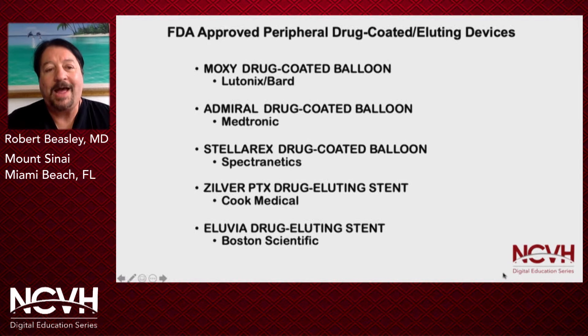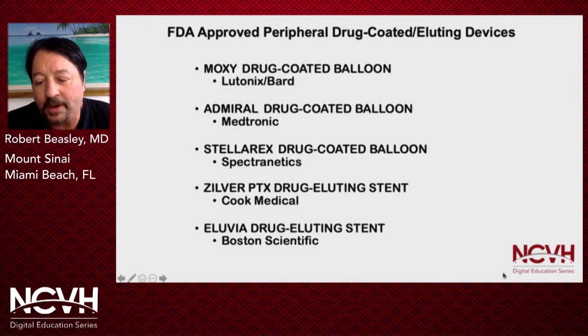There are five FDA-approved drug-coated or eluting devices: the Lutonix Moxi drug-coated balloon, the Admiral drug-coated balloon by Medtronic, the Stellarex drug-coated balloon by Spectranetics, the Zilver PTX drug-eluting stent from Cook, and the Illuvia drug-eluting stent from Boston Scientific. We'll go through all of these today.